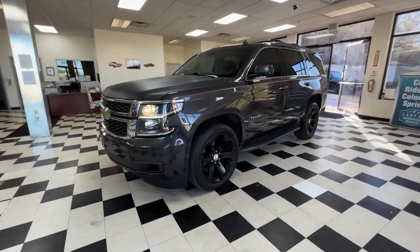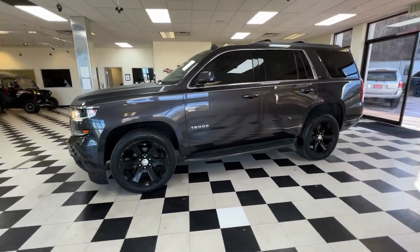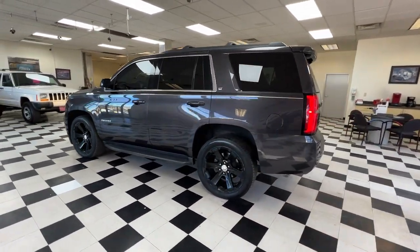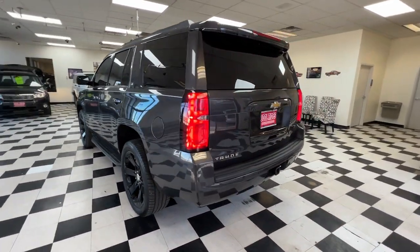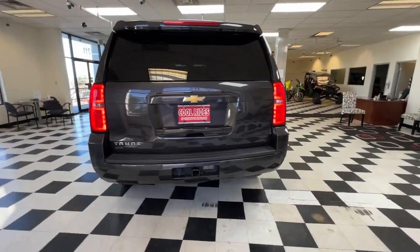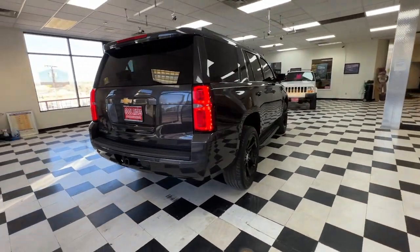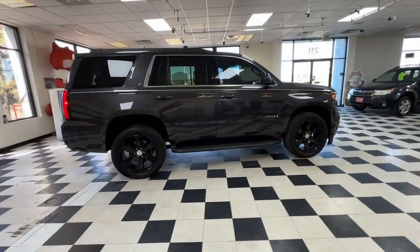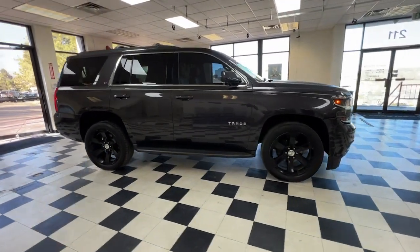This could be the car for you: the 2015 Chevrolet Tahoe. The Tahoe delivers the power and capability of a full-size SUV, state-of-the-art technology to keep you safe and connected, a serene cabin loaded with amenities, and impressive fuel efficiency. These are just some of the great options this vehicle comes with.